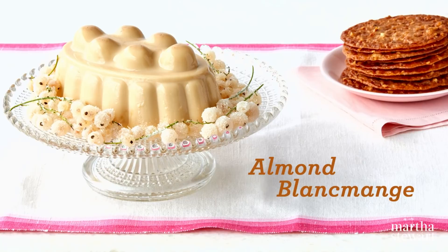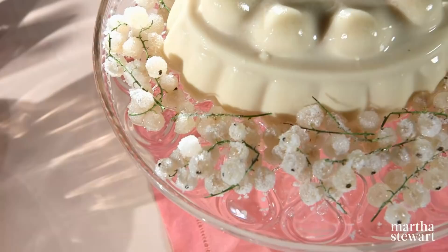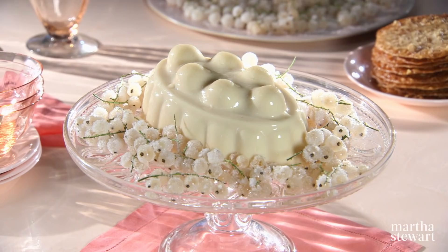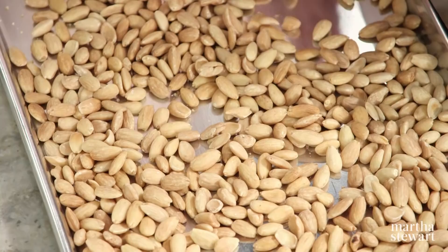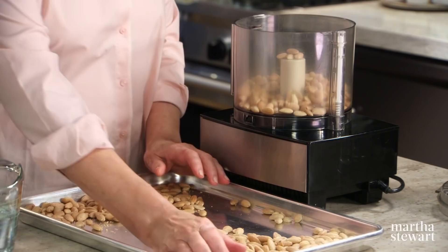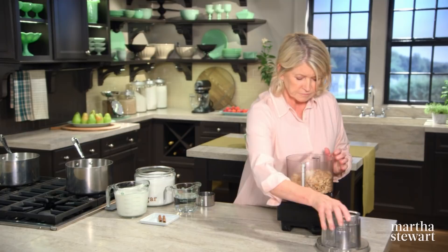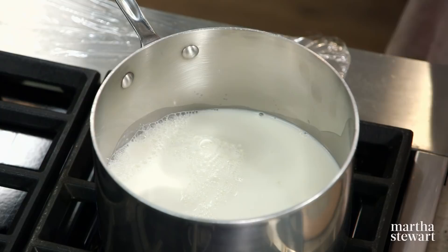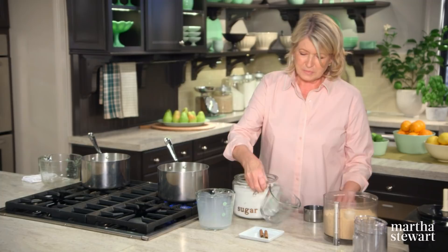One of my all-time favorite gelatin desserts is called blancmange. In French, blanc means white and manger means to eat. Today I'm making blancmange with cinnamon-steeped fresh almond milk and heavy cream. Warm the almonds to develop more flavor — four cups of whole almonds lightly toasted in a 300-degree oven for about 20 minutes. Cool them and grind them in a food processor. Buy blanched whole almonds for this. This gets mixed with four cups of whole milk, one and a half cups of water, two cinnamon sticks, and one cup of sugar.